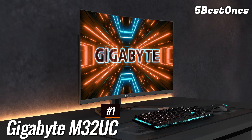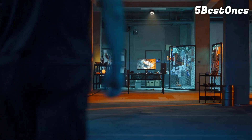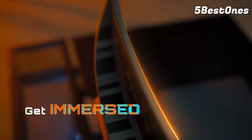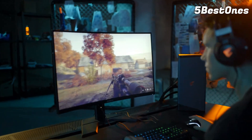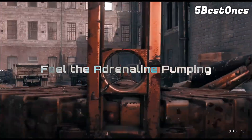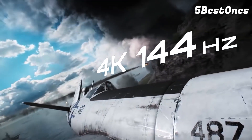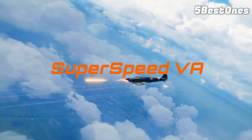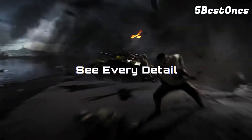Number 1: Gigabyte M32UC — the best gaming monitor overall. Multi-platform gamers looking for a high-performance 32-inch gaming monitor for 4K at 144Hz gaming will find a lot to appreciate here with the M32UC from Gigabyte. The HDR400 support is alright but nothing special, but with a respectable amount of ports and other useful features, along with snappy pixel response time and great color gamut coverage, this is a great-looking monitor with satisfying performance that recommends itself on its own.